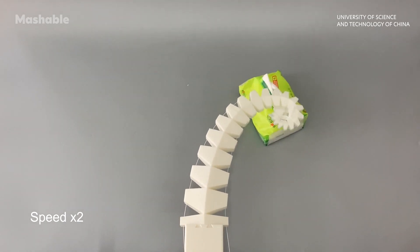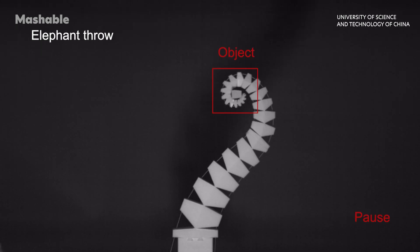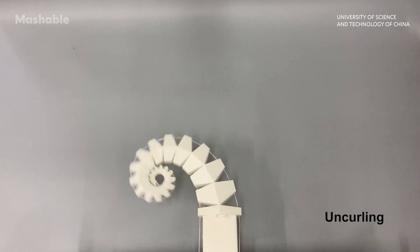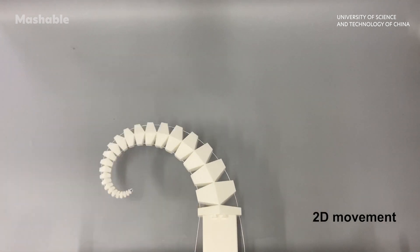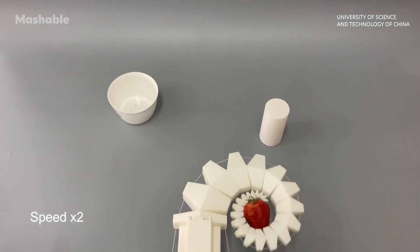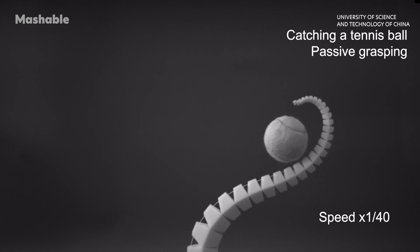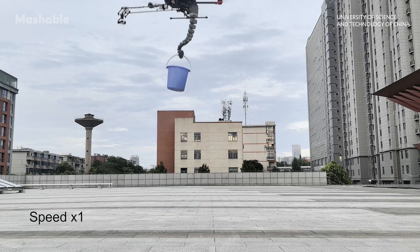Through testing, researchers found Spyrobs was able to grip objects of various sizes and shapes with a success rate of over 95%, thanks in part to its simple design. It operates using just a few cables, which allow it to adjust its grip from different angles. During tests, Spyrobs was able to gently pick up fragile objects like eggs and strawberries, perform rapid high-precision tasks like catching tennis balls, and pick up and transport a bucket of water 260 times its own weight.